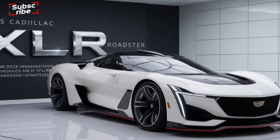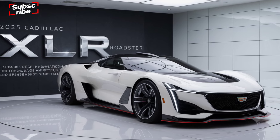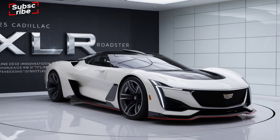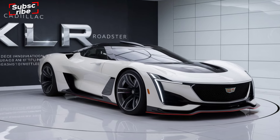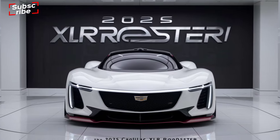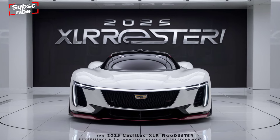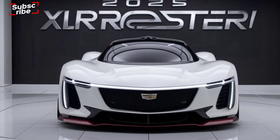Inside, the XLR offers a sumptuous, high-tech cabin. The leather-trimmed seats are both comfortable and adjustable, ensuring a perfect driving position. The dashboard is dominated by a large, high-resolution touchscreen that integrates seamlessly with Cadillac's latest infotainment system.